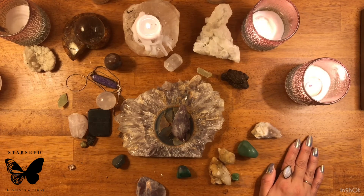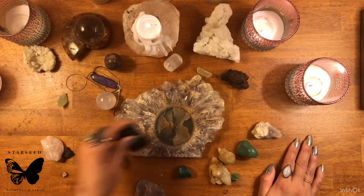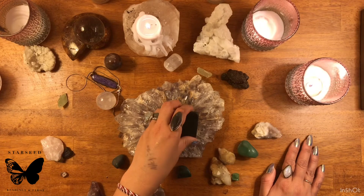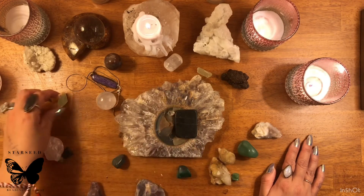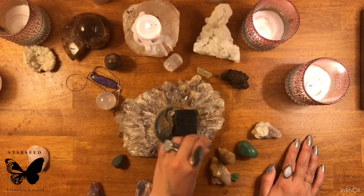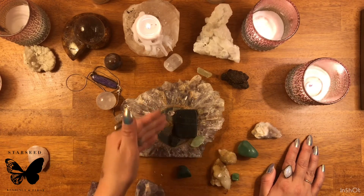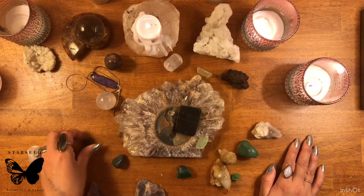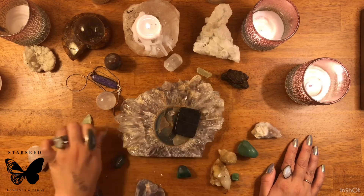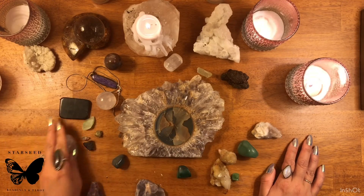A very easy way of gridding is to take four of the same crystals and grid your bed. Say this is your bed — you could do one crystal on each corner, and right away you'll have your bed gridded with the energy of those crystals. That's a quick lesson on gridding, because for some people it's a little abstract, but that's one way you can use crystals.